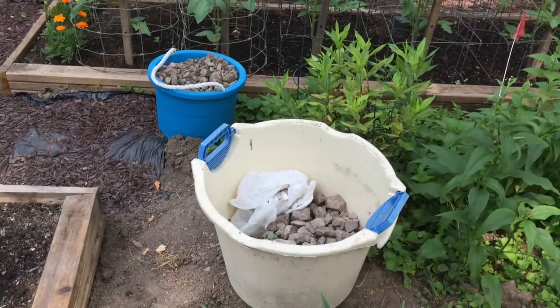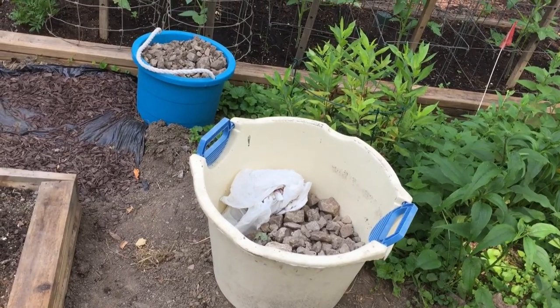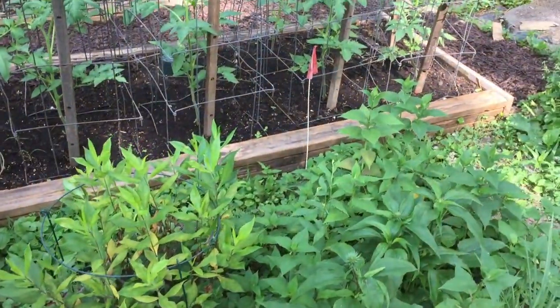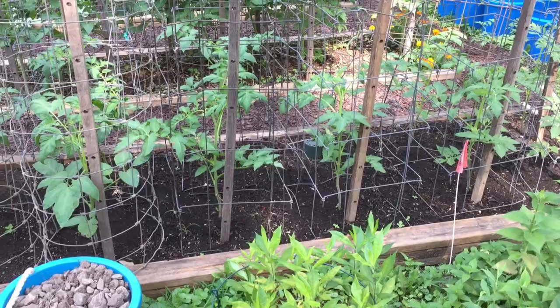That manure pile was full of rocks — we had to go through it and get all the rocks out. That was a job, let me tell you. Here's our second planting of tomatoes.